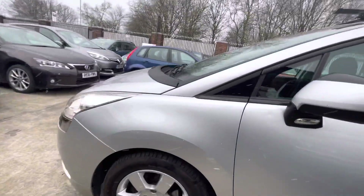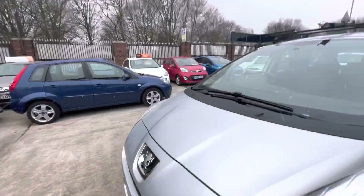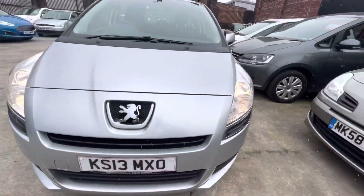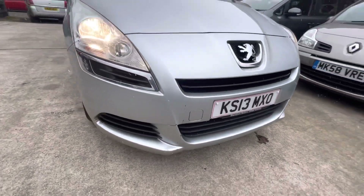Overall the car is in decent condition. There are some scratches on the front left. Tyres are all in lovely condition. Front bumper and bonnet in lovely condition, although actually there is a bit of touch-up needed just there on the front bumper.